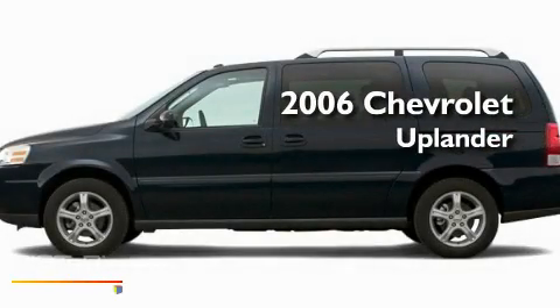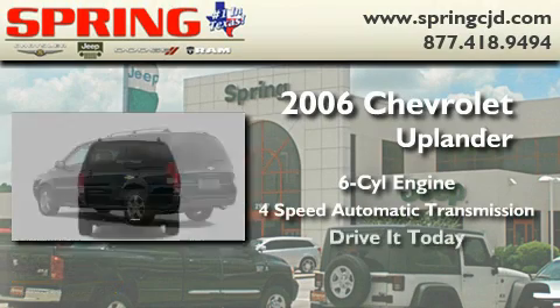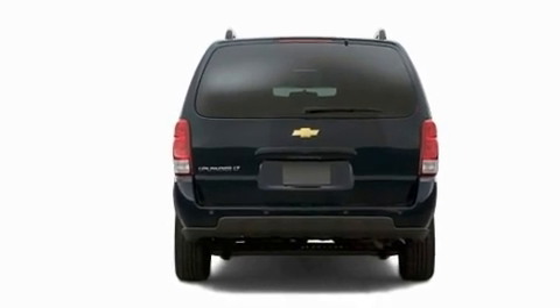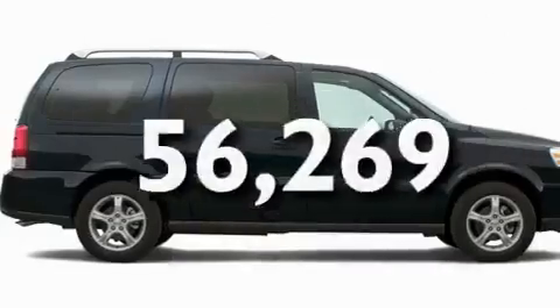This is a 2006 Chevrolet Uplander. It has a six-cylinder engine and a four-speed automatic transmission. Its top features include an auto-dimming rearview mirror, a CD player, a security system, and this vehicle has fewer than 57,000 miles on the odometer.